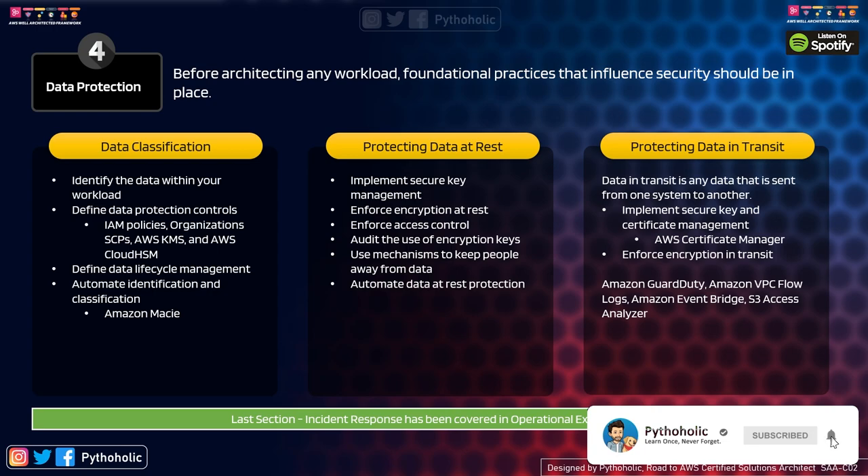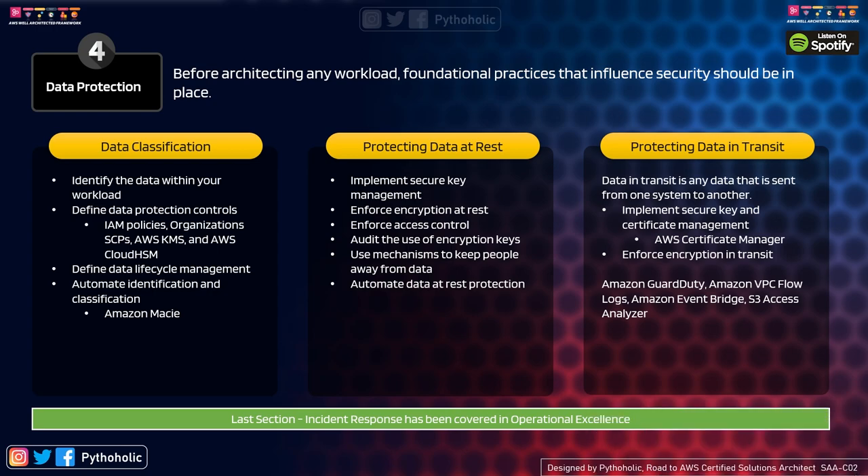Identify data within your workloads: classify it as public or not, encrypt it if exposed publicly, and protect customer data and its storage location. Classification helps determine what actions are needed to protect the data. Define data protection controls: use IAM policies to control access for different user levels, organizational SCPs (Service Control Policies) to determine what can be created or modified per account type, and AWS KMS or CloudHSM for encryption of data at rest and in transit.